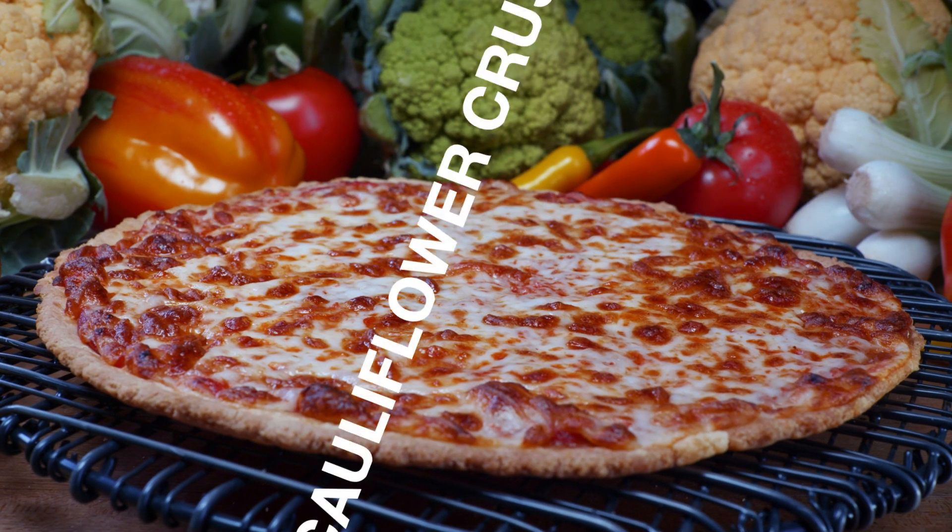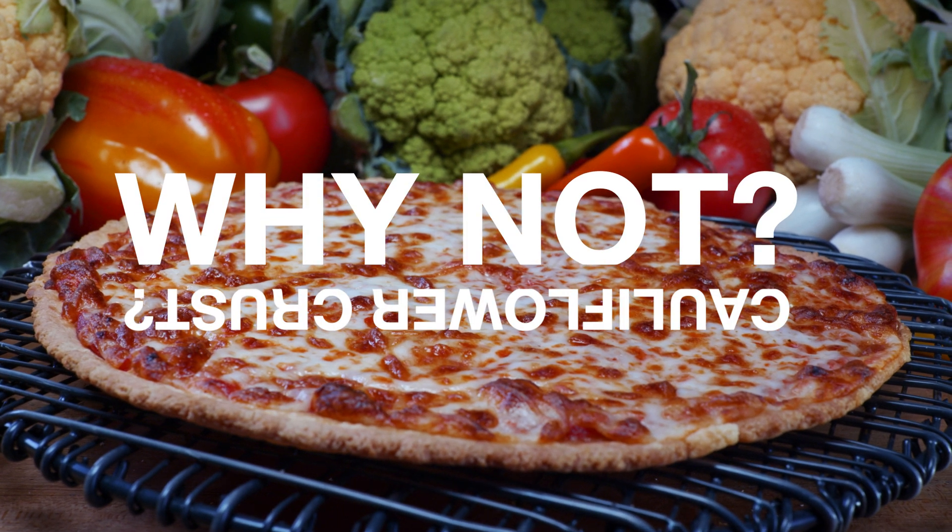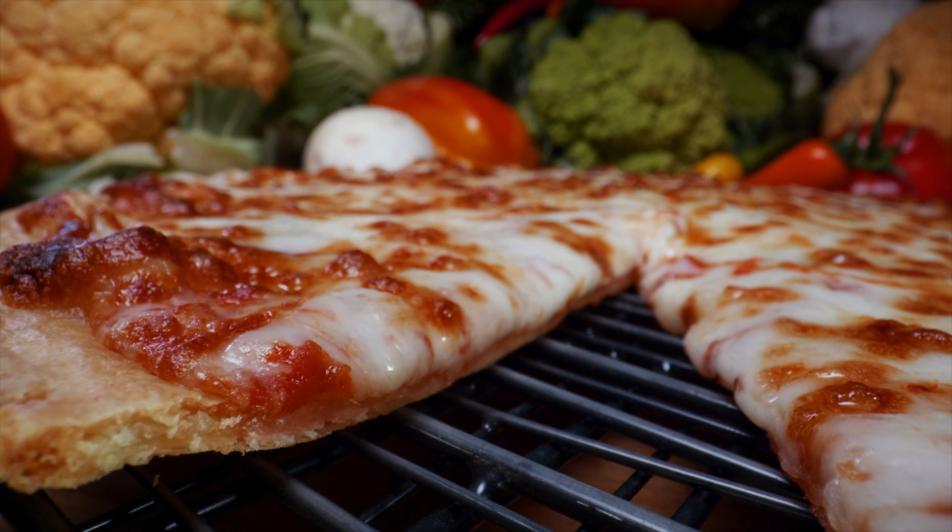Why create a pizza with cauliflower crust? The real question is, why not? Cauliflower is popular, pizza is popular, so it's a natural.